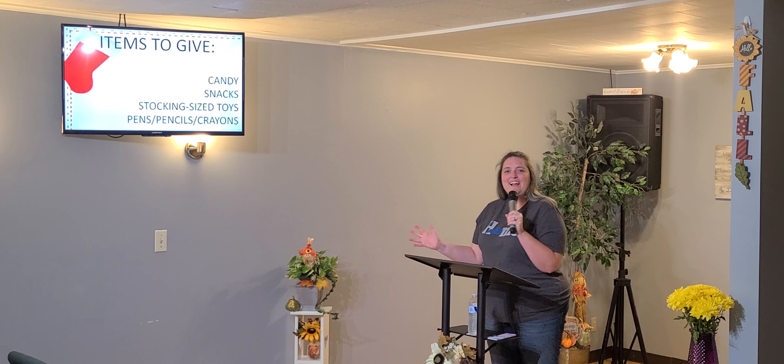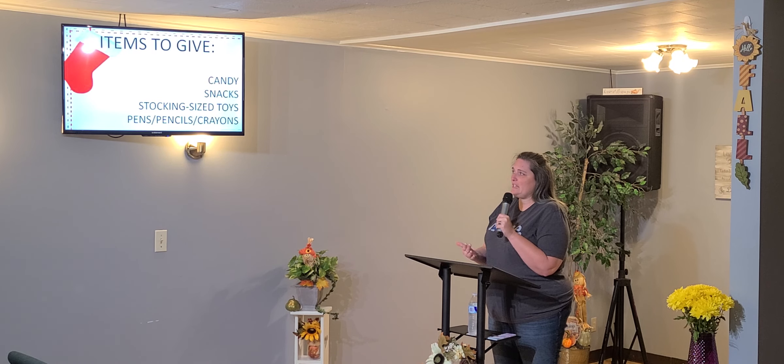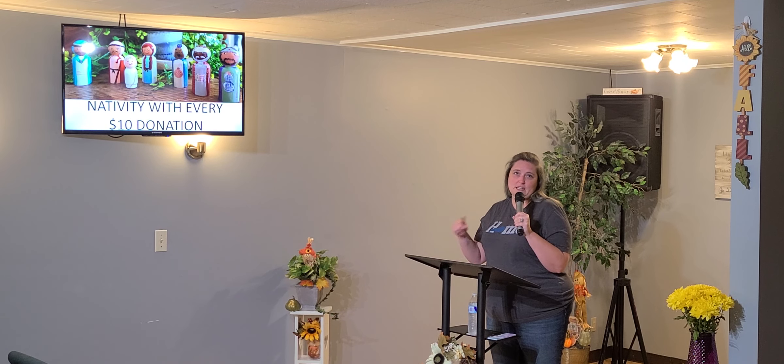In the same vein, if you want to donate financially to Stockings of Hope, for every $10 donated we are giving away a nativity set — that's your wise men, Mary, Joseph, the baby, and a shepherd. So if you are interested in a nativity, just a $10 donation to Stockings of Hope and it's yours.